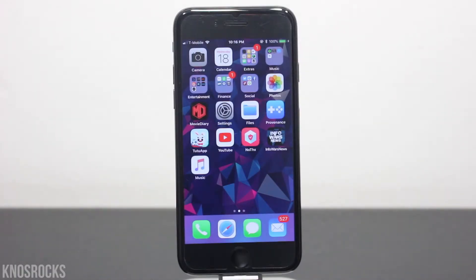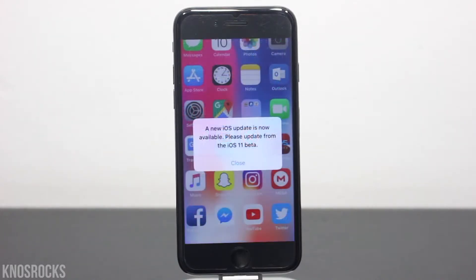What is up YouTube, Nasrocks here. In this video I'll be showing you how to remove the iOS 11 beta update notice if you're running an iOS beta version. For those of you that updated or downgraded to iOS 11.3 beta 6 or 11.4 beta 1 through beta 3 and jailbroke your device, this will be an easy fix.